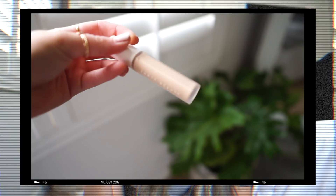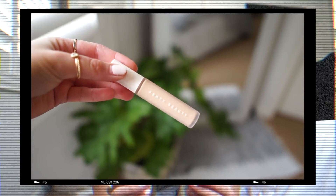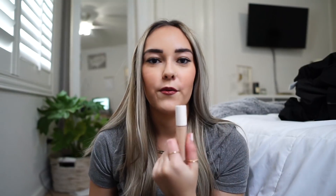Next up we have Sephora — a few little goodies and some samples. The first thing I picked up was the Fenty Beauty Pro Filter Concealer. I'm in the shade 230. The packaging is gorgeous, I'm in love. I'm wearing it today under my eyes and I've been using it for a little while now — I really like it.